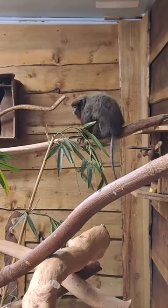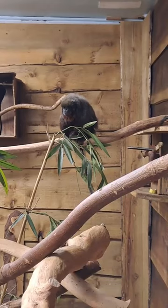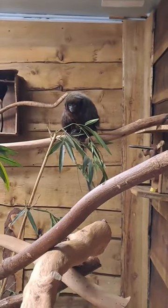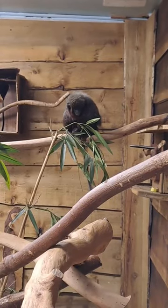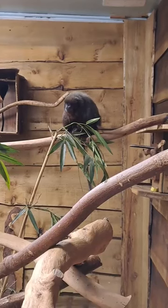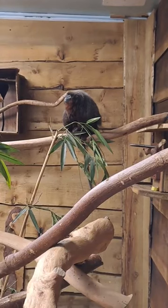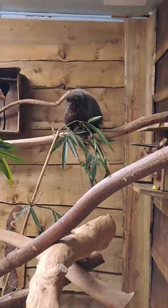These guys are called coppery titi monkeys because of that reddish-brown fur that they have — this is obviously where they get their name from. There are a number of different species of titi monkey, but these are the coppery or red titi monkeys — sometimes they will just be referred to as red titi monkeys. It's quite a lovely colour that they have.